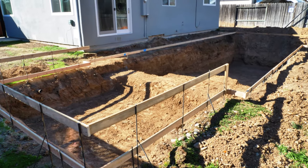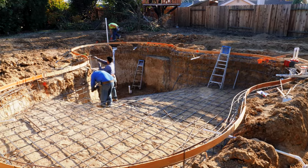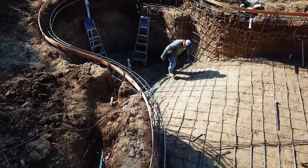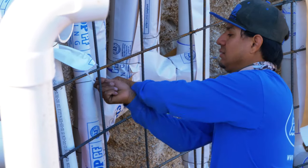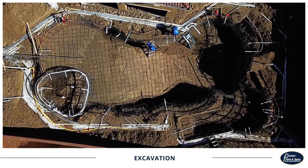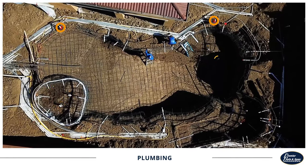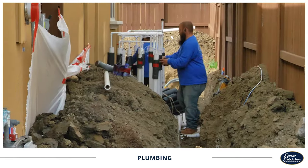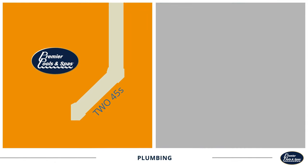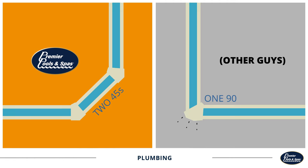You've now reached the first checkpoint in building your backyard dream. But before we can even think about shooting concrete, our crews need to lay out an engineered structure complete with steel, plumbing, electrical lines, and gas lines. Plumbers begin by installing pipelines to your pool's drains, skimmers, returns, and equipment pad. Our plumbers are instructed to use 45-degree pipe bends whenever possible for maximum hydraulic efficiency.